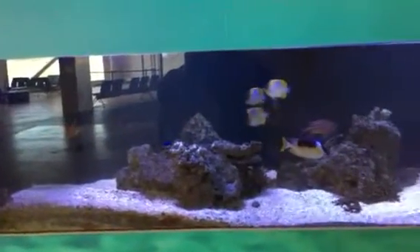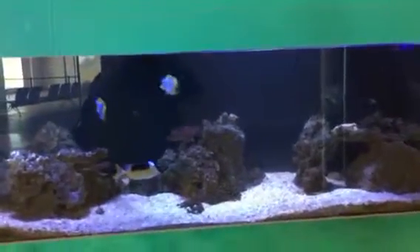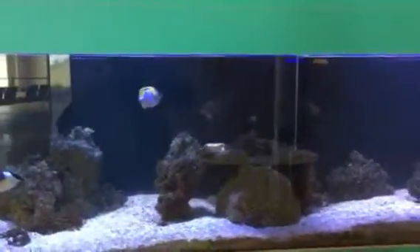This aquarium is in the waiting area at Stavanger Airport. And since they haven't posted our gate yet, it's a good place to just stop and look at the tropical fish.